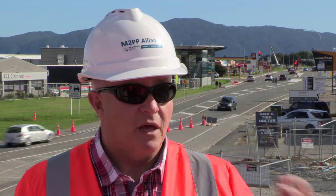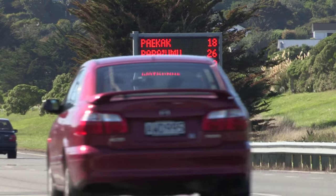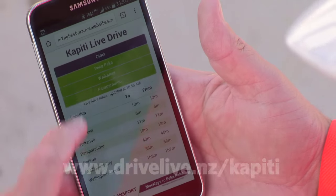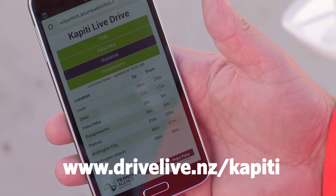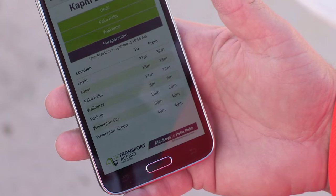They monitor the blip, they upload the times, and you can plan your travel around that. This up-to-date, smart traffic information is about to get a free public app called Kapiti Drive Live. You'll be able to see exactly what the current live travel time is on Kapiti Road or up and down State Highway 1 through this area.